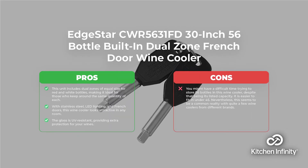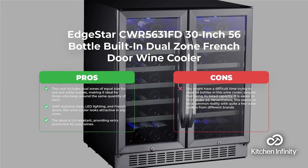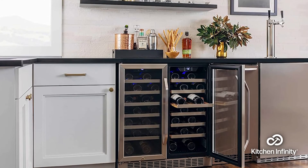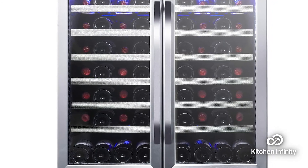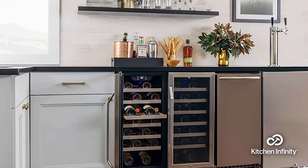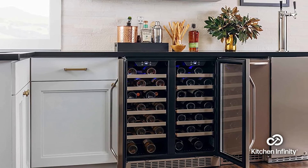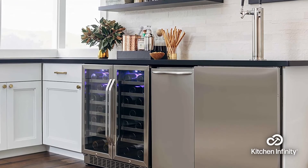And finally, number 8 is the Edestar CWR5631FD 30-inch 56-bottle Dual Zone Fridge. This unit includes dual zones of equal size for red and white bottles, making it ideal for those who keep around the same quantity of each. With its superior stainless steel, LED lighting and French doors, this wine cooler looks attractive in any room. The glass is also UV resistant, providing extra protection for your wines. But you might have a difficult time trying to store 56 bottles in this wine cooler, despite that being its listed capacity — it is easier to fit in under 45. Nevertheless, this seems to be a common reality with quite a few wine coolers from different brands.